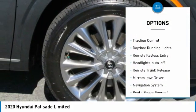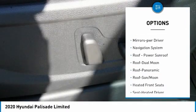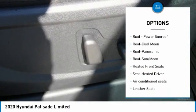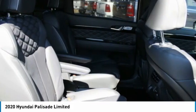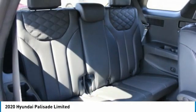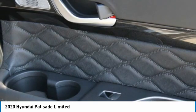Here are some of this vehicle's great options: all-wheel drive, aluminum wheels, heated side mirrors, traction control, daytime running lights, remote keyless entry, headlights auto off, remote trunk release, mirror memory, navigation system. This isn't just a vehicle, it's an experience — so stop in for a test drive today.